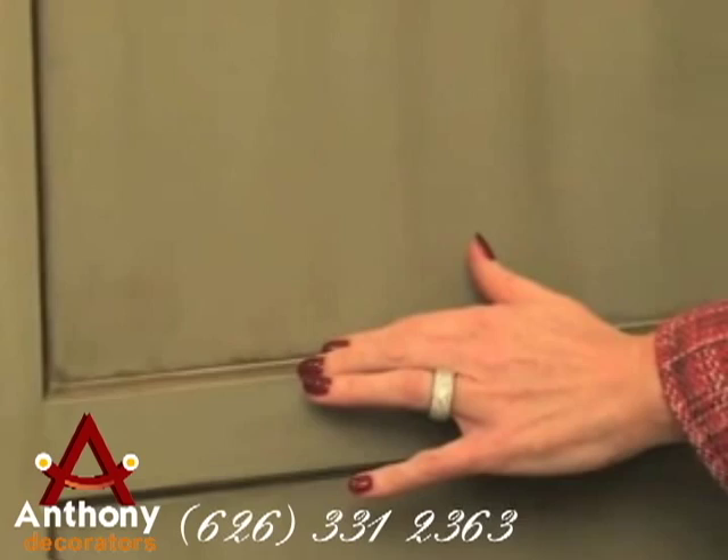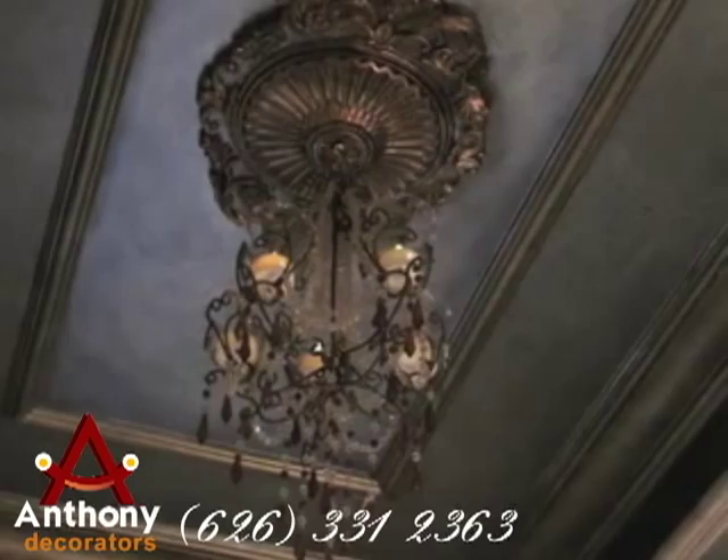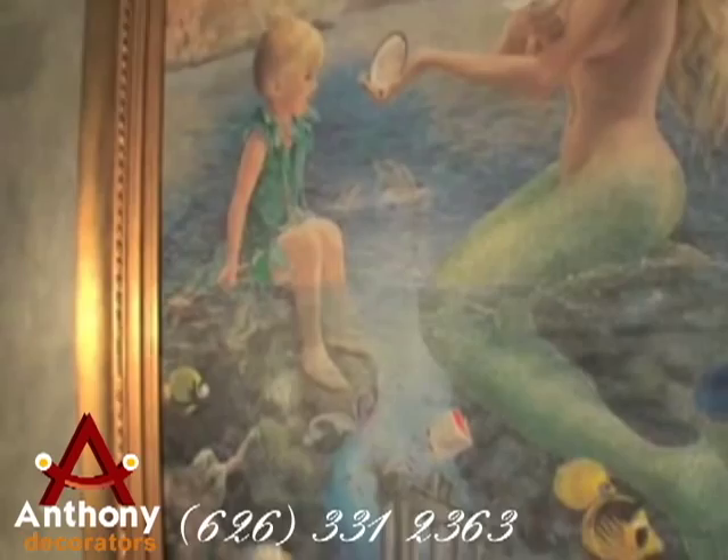The whimsical concept for this small powder room came from the client's much-loved painting of a mermaid. The ceiling medallion and multiple layers of molding were added and foiled with gold, copper, and pearl opalescence. The walls painted in jewel box tones of blue, silver, and a patina of sea foam make for a one-of-a-kind powder room that guests will enjoy.